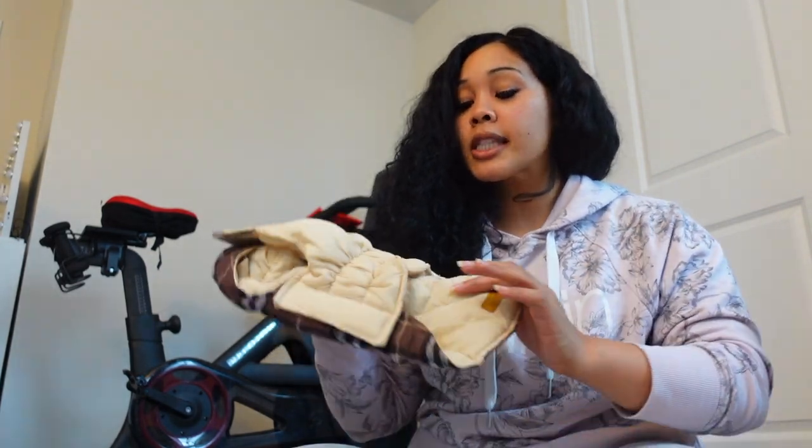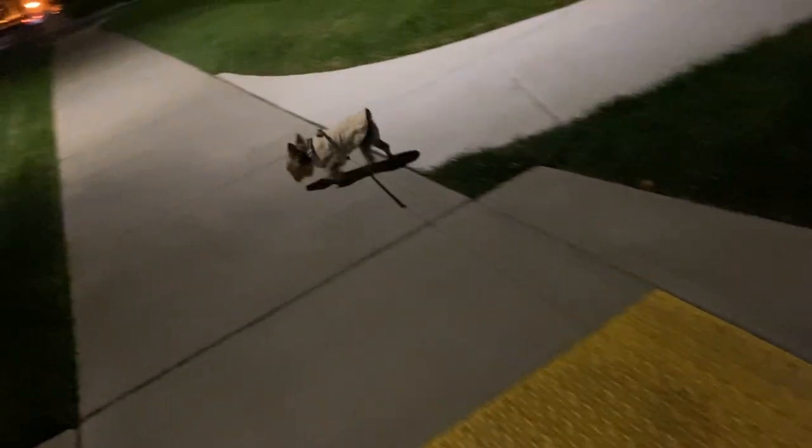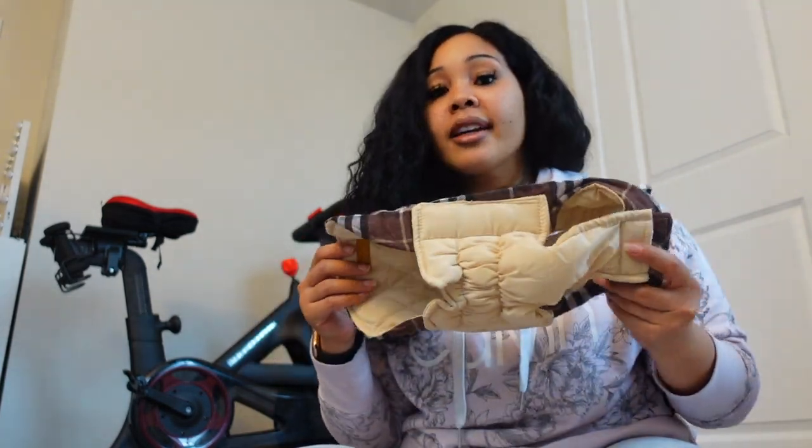Another reason why I really love these jackets is because the proximity of the chest to torso or their private area is perfect. One of my main concerns was if she uses the restroom, is the pee going to get on the jacket? But for this coat, the alignment was perfect. So thank God for that — she can use the restroom with no issues. This jacket has everything covered as far as the private area goes.